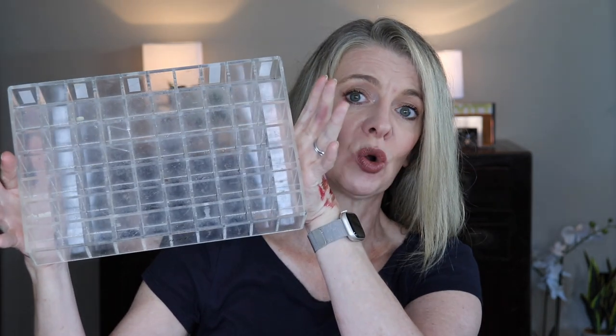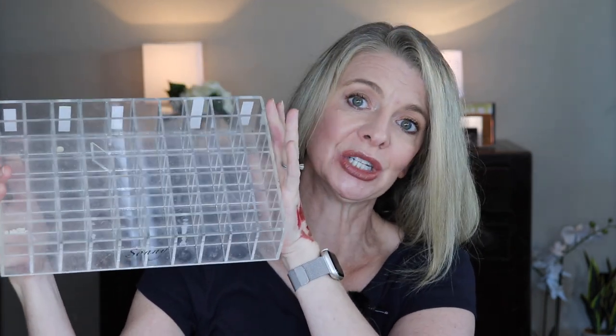I recently have been organizing my closets and cupboards, and my lip color collection needed a dressing. I have over 180 lip products — not balms, but colors, glosses, lipsticks — you name it. Today I go through this holder which holds 70 tubes. Let's see what stays.